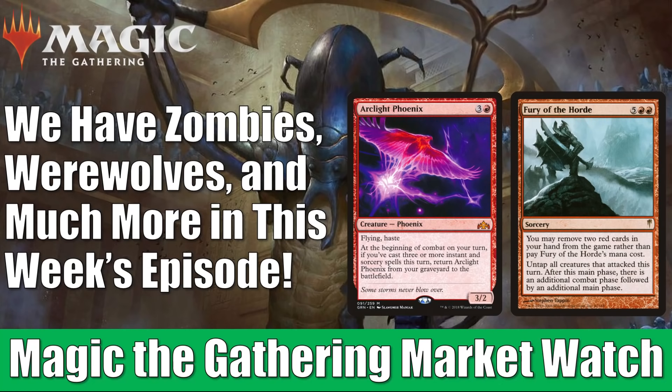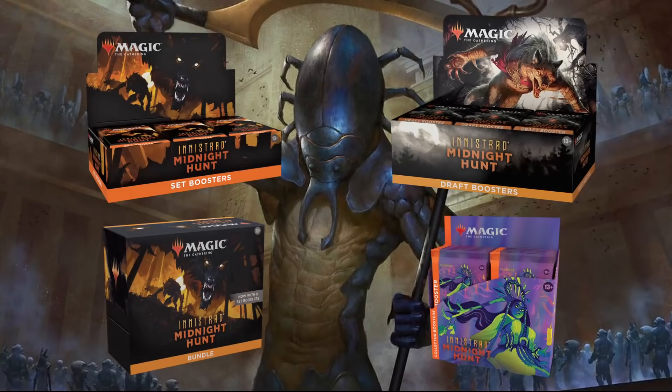Before we get into the details, just a fast reminder: if you go to FlipsideGaming.com, you can use the Heroes promo code to save 10% on orders over $10. Currently you can pick up Innistrad Midnight Hunt products there, as well as a number of other things on their website. Remember, if your order is over $100 or consists only of singles, shipping will be free in the United States. Whenever you use the promo code, it does support the channel, which is always appreciated.